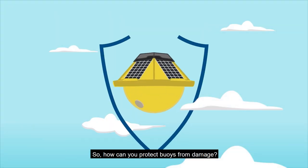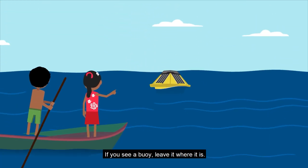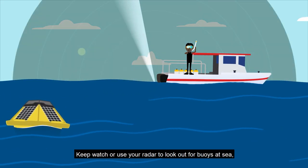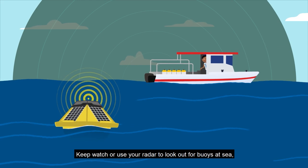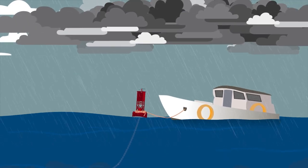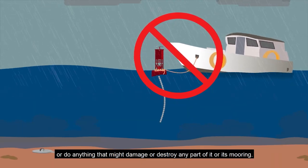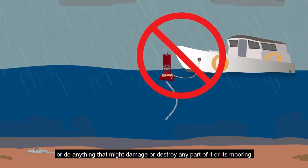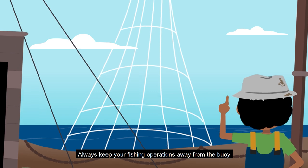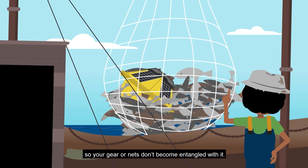So how can you protect buoys from damage? If you see a buoy, leave it where it is. Keep watch or use your radar to look out for buoys at sea so you can avoid hitting them. Don't moor your boat to the buoy or do anything that might damage or destroy any part of it or its mooring. Always keep your fishing operations away from the buoy so your gear or nets don't become entangled with it.